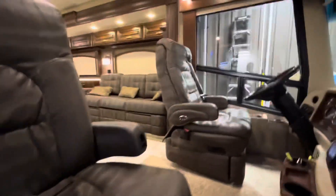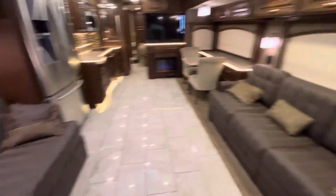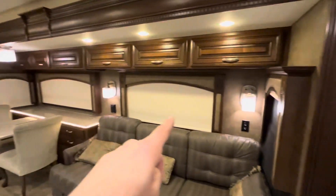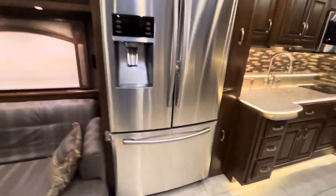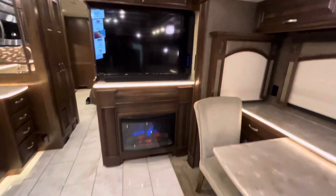All right, walking into the Integra Anthem. The piece de resistance: we have a sofa on both sides, and both turn into beds. All power shades throughout - look at the woodwork, look at the ceiling, love it. We've got a residential-style fridge and freezer. The previous owner cleaned it well. We have two extra chairs and the table extends. We've also got a fireplace TV.